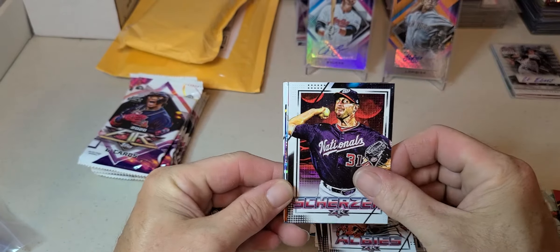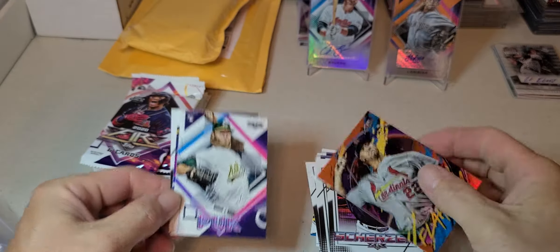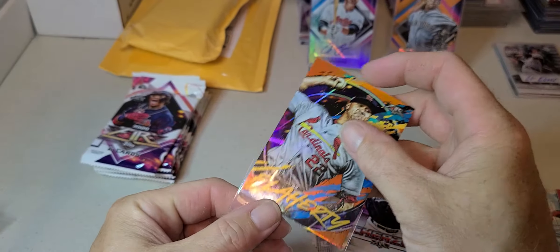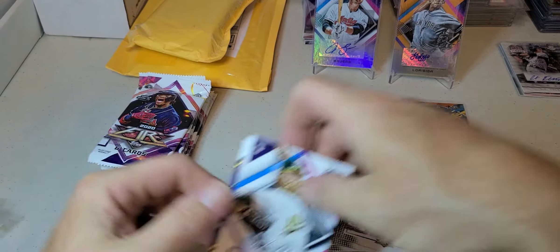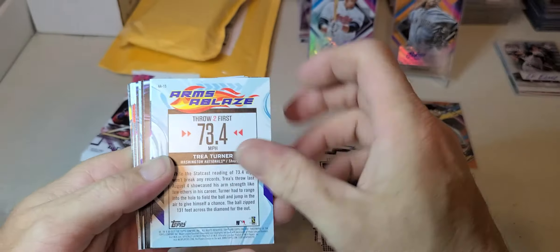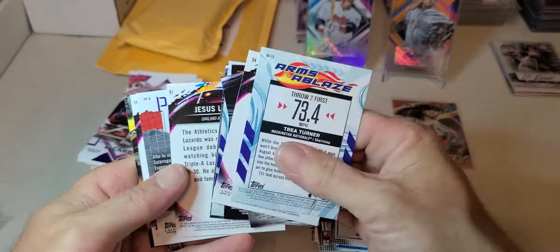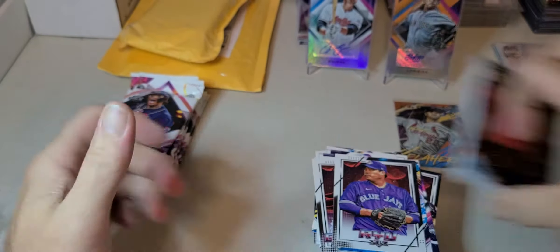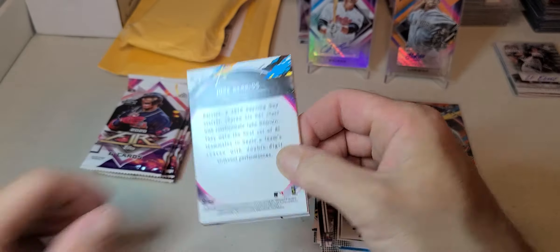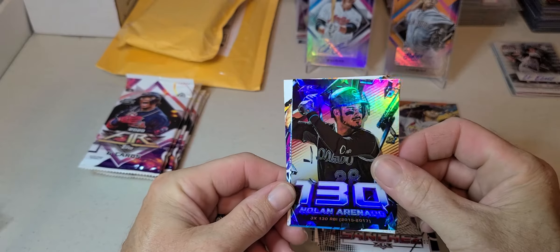Ozzie Alves, Max Scherzer nice, Jack Flaherty - that's probably going to be numbered, at 299. Nice AJ Puck rookie, Boyd and Rue. I think I missed any numbered ones in here. Vladdy, Sanchez, Nolan Arenado 130.